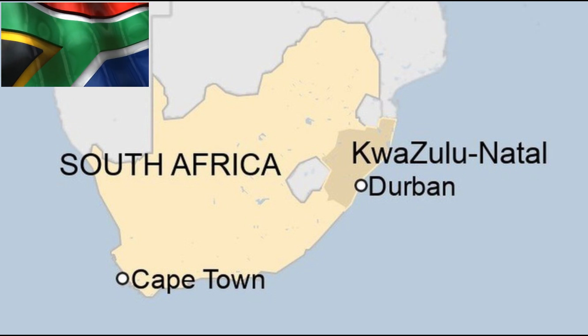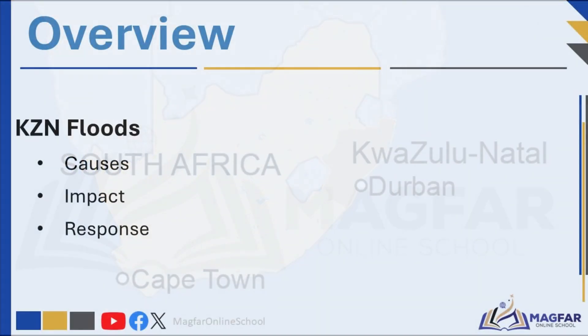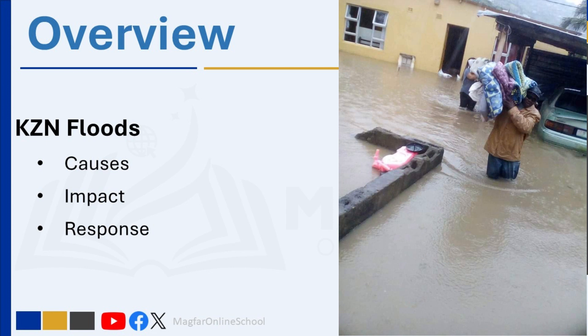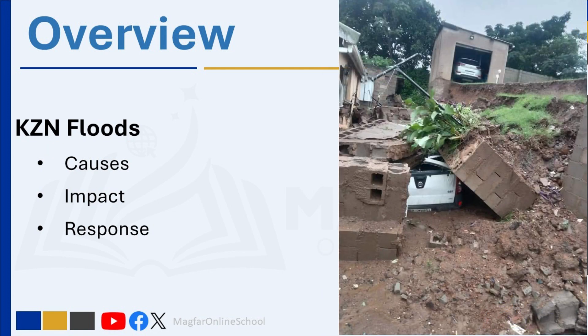KZN is a province located in the southeastern part of South Africa. In April 2022, the KZN province experienced catastrophic floods, considered the worst in the region's recorded history. The floods resulted in significant damage to infrastructure, loss of lives, and displacement of communities. The flooding impacted rural areas as well as the main city of Durban.